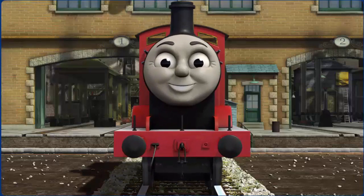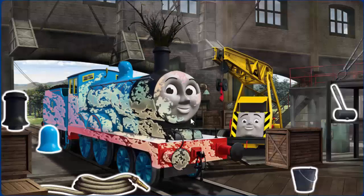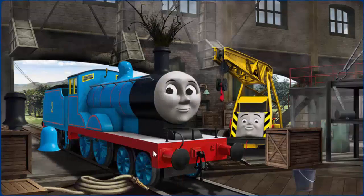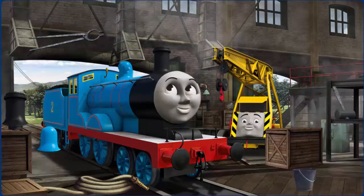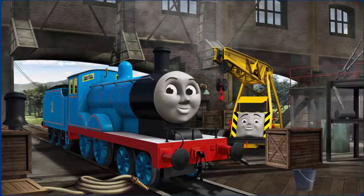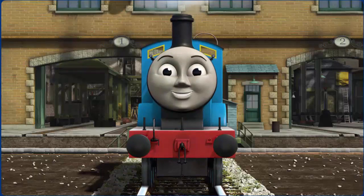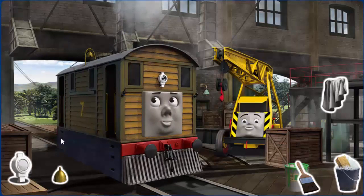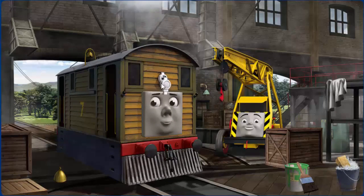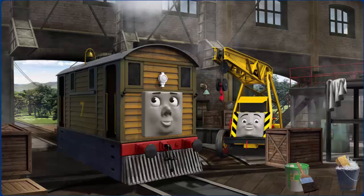James is ready to be really useful again. Edward is covered with ice cream and his funnel is clogged. Great job, but there's still more to do. Edward's dome is broken. Great job, but there's still more to do. Edward is ready to get back to work.